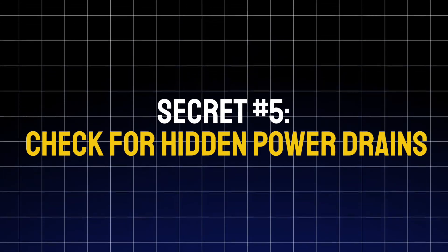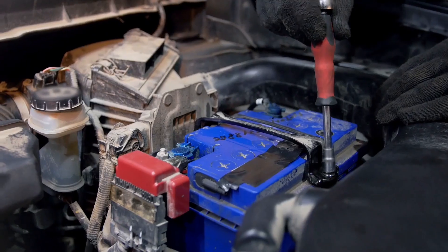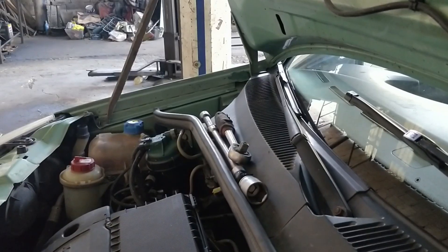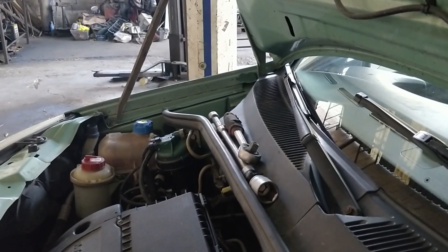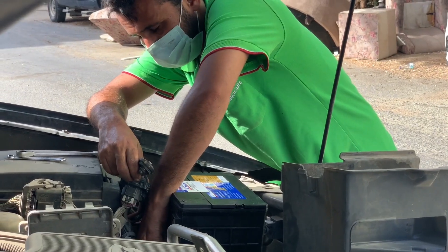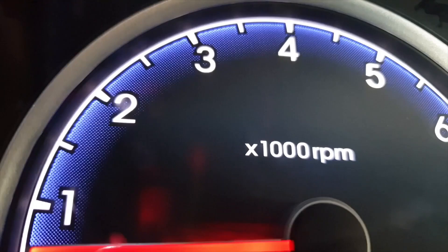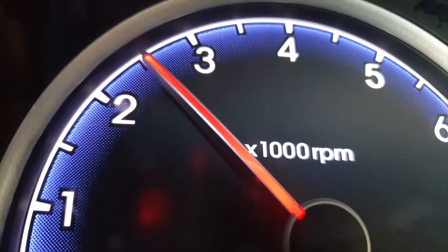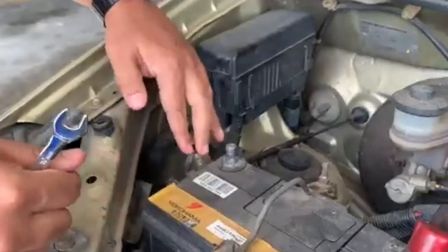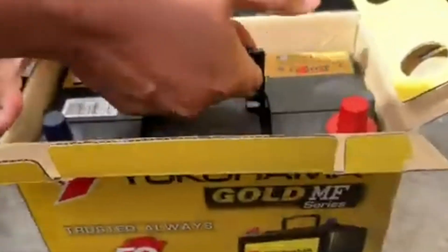Secret number five: check for hidden power drains. Even when your car is turned off, some systems still draw power — like dash cameras, alarm systems, or USB ports that stay active. A small draw of around 50 milliamps is normal, but many cars have hidden issues that cause much higher drains, especially if aftermarket electronics were installed incorrectly. To test: disconnect the negative terminal, set your multimeter to DC amps, and connect it in line between the cable and the terminal. Wait 10–15 minutes for the car's systems to go into sleep mode. If the reading is higher than 0.05 amps, something is draining your battery. Pull fuses one by one until the reading drops — that's how you find the problem.